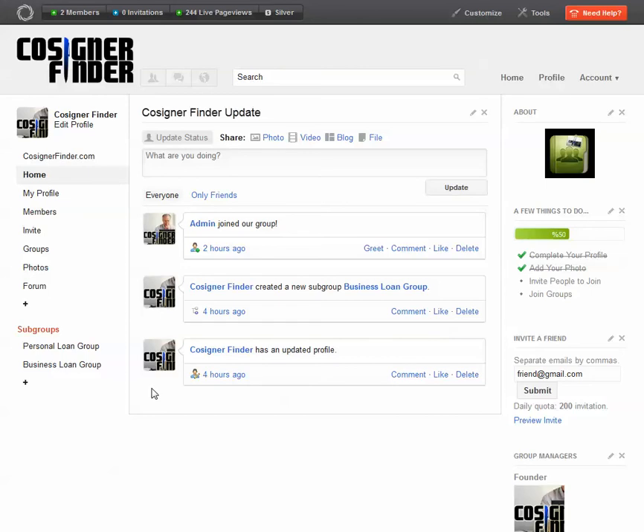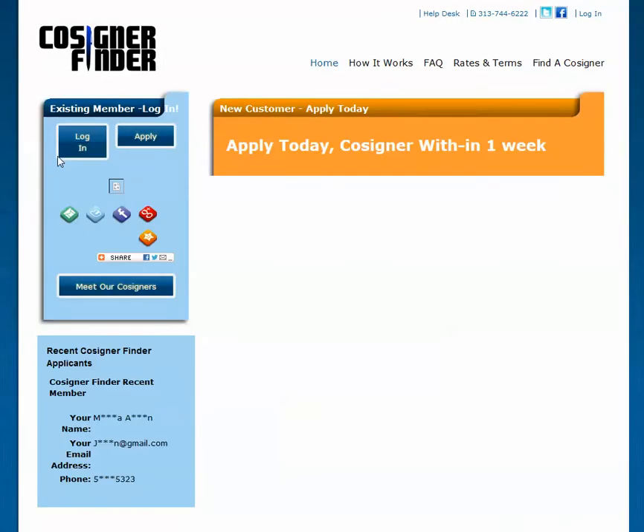At Cosigner Finder, we aim to give our customers the best service possible. When you're finished social networking, go back to cosignerfinder.com by clicking cosignerfinder.com.